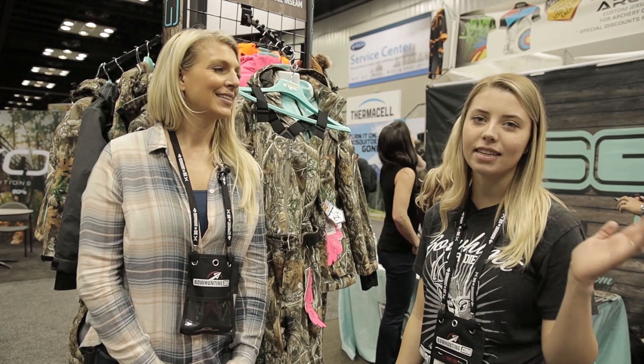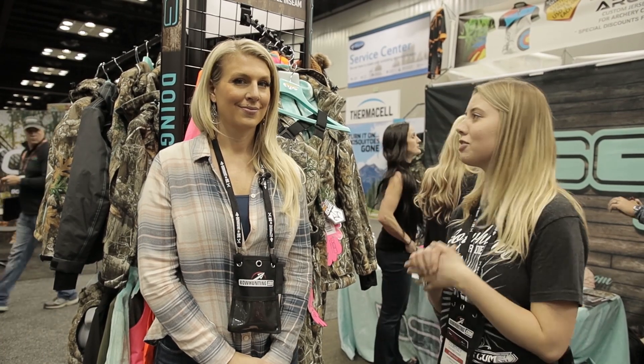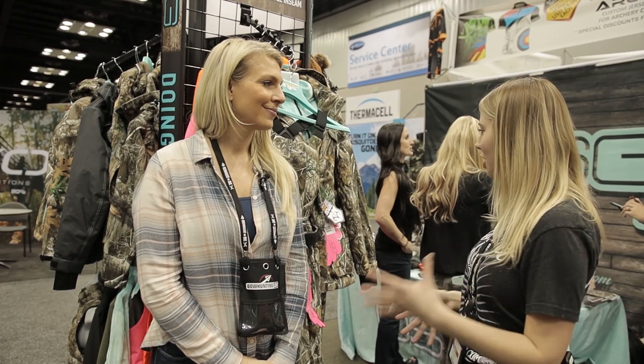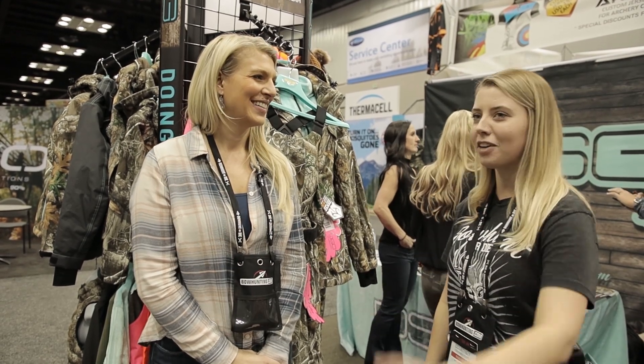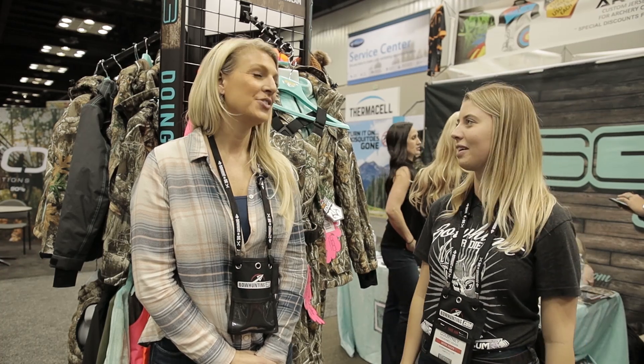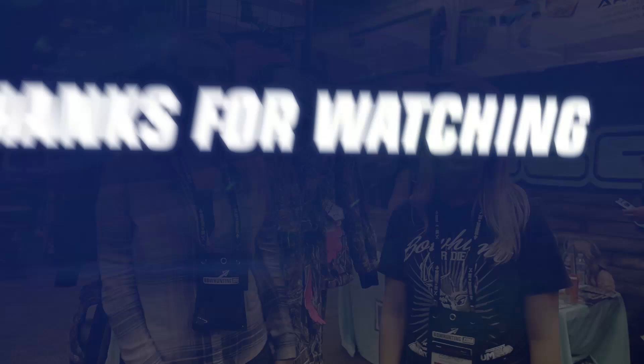We are here at the ATA show — what's the booth number? 807! So if you are here at ATA, stop by booth 807. Otherwise, visit them on their website. Wendy, it's been such an amazing time — thank you for letting us know everything. It'll probably make me spend a lot more money! I'll probably send Beyonce over to purchase some things for birthday gifts. It's been awesome — thank you so much, and thanks everyone for watching!